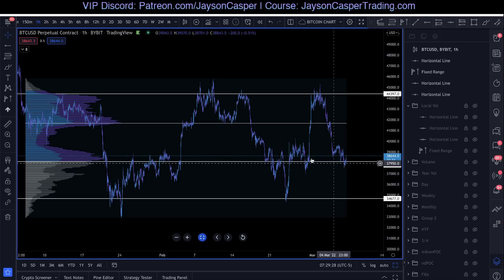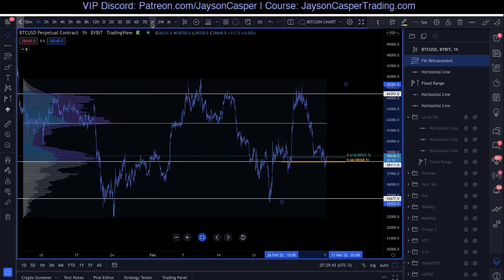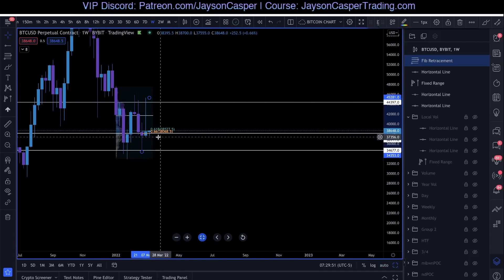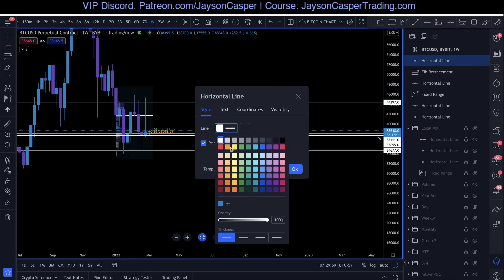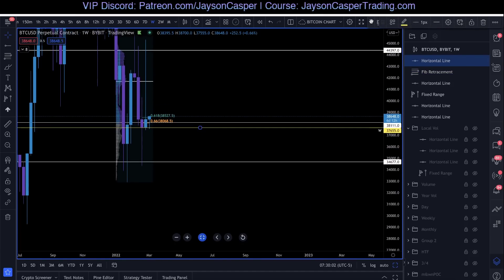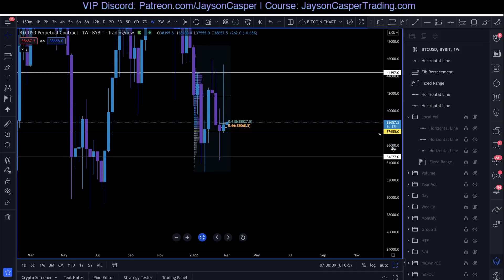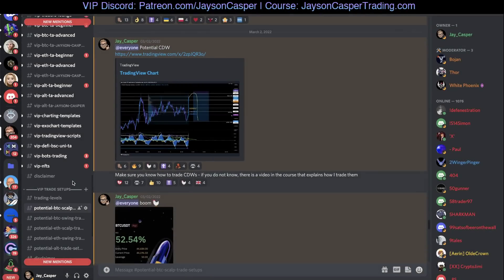So look at what was down here. We had the value area low — the low of the value area. We also had, if we take the Fibonacci retracement tool from the low to the high, the golden pocket right there. And if we go to the weekly timeframe, we had an area where the weekly candles gave us support right down here. In fact, we pretty much bounced off that weekly support to the exact dollar. There were multiple things down at this low telling us this was an area where we should be looking for a trade.